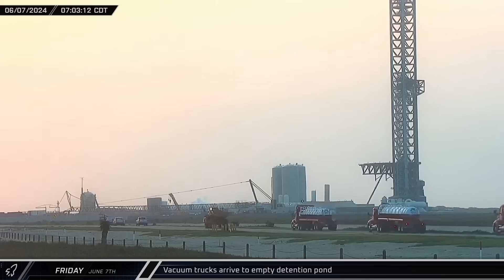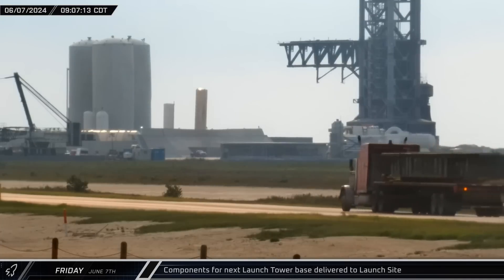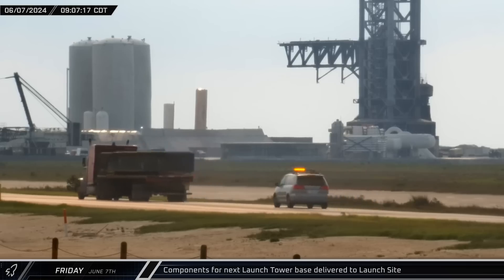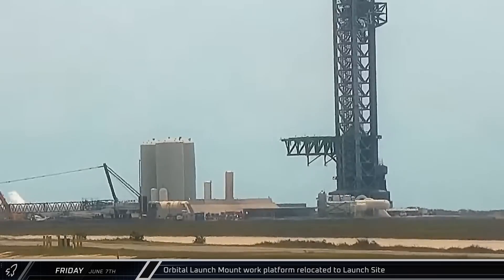Starting off this week, first thing on Friday morning, several MOVAC vacuum trucks arrived at the launch site to empty out the detention pond following the launch the day before. Additional steel forms for the base of the next tower continued to arrive at the launch site. Around lunchtime, the orbital launch mount work platform was rolled out of storage and headed back down Highway 4 to the launch site.